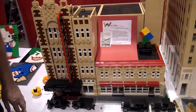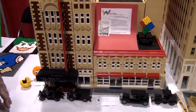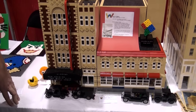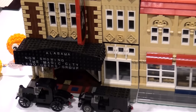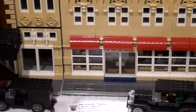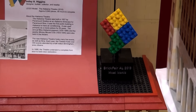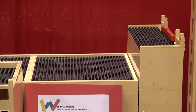So a lovely, lovely build here, Wesley. How did you come about deciding to build this? What prompted you to want to build this? Well, this is a historic theatre in Birmingham. It was built in the 1920s. I just really liked the Art Deco style of the theatre. And my wife and I, when we were dating, we would go there to see movies sometimes. So just a little sentimental value to me, and I really enjoyed the build. I thought it was just a really pretty building. I really liked the architectural style of it.